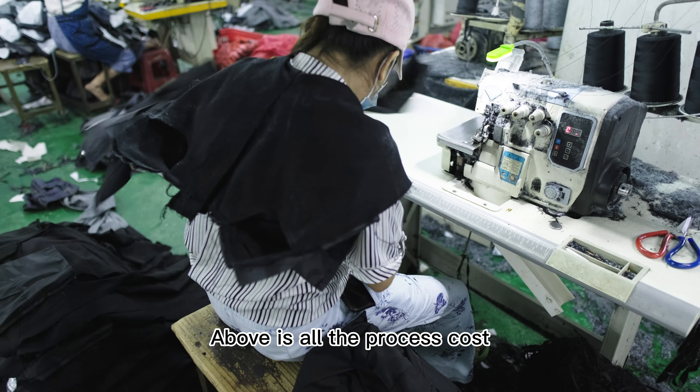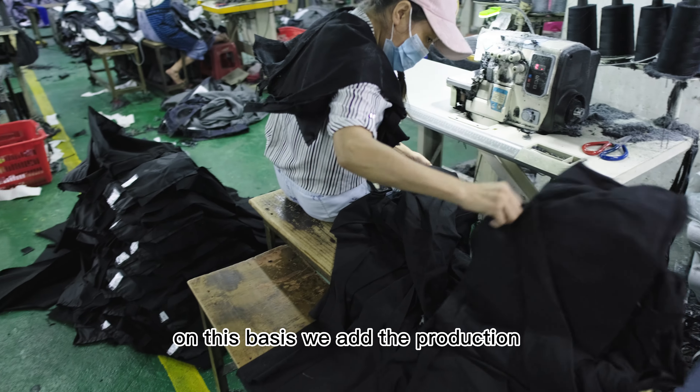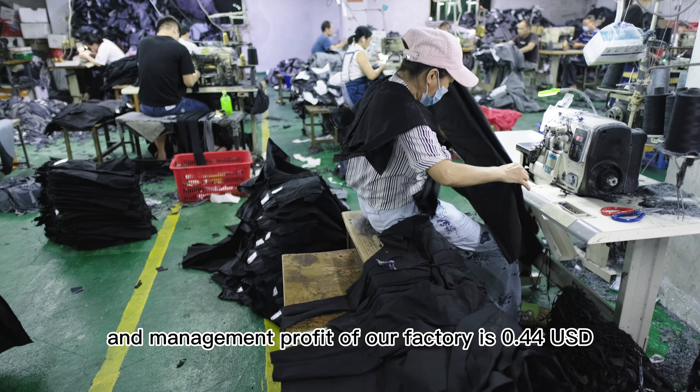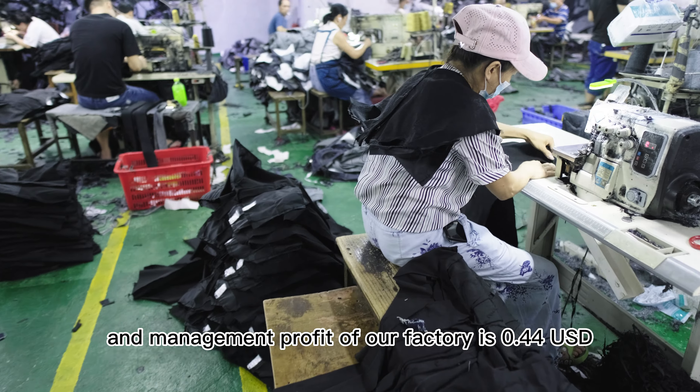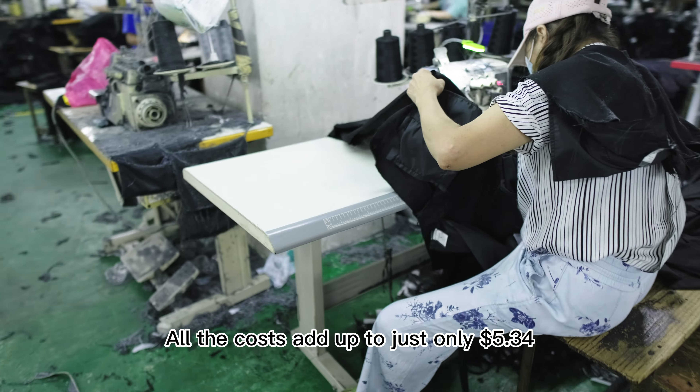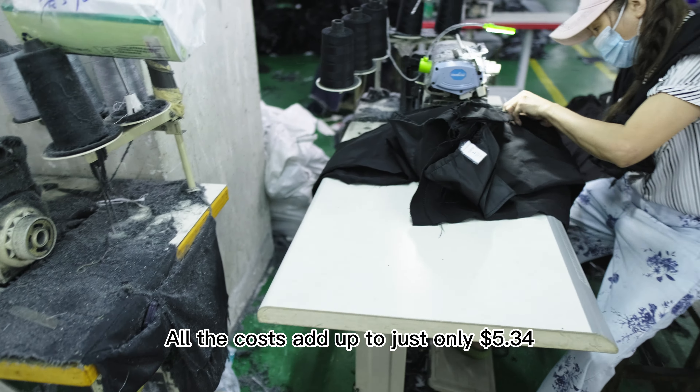The above covers all the process costs. On this basis, we add production and management costs of our factory, which is $0.44. Yes, this is not a joke — all the costs add up to just $5.34.